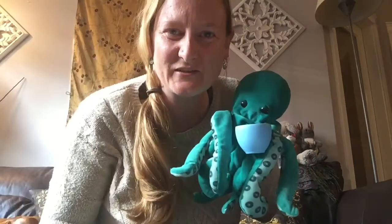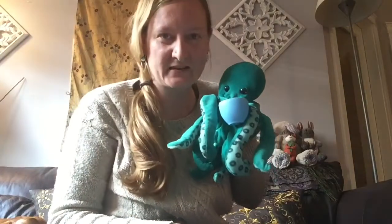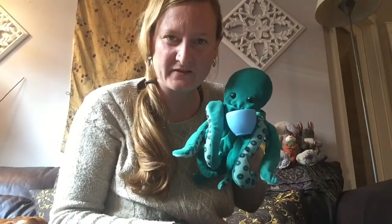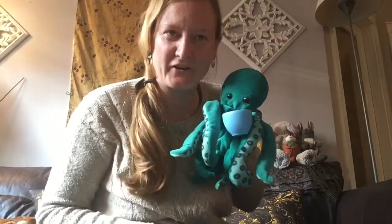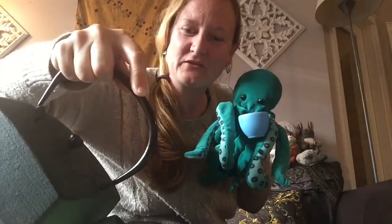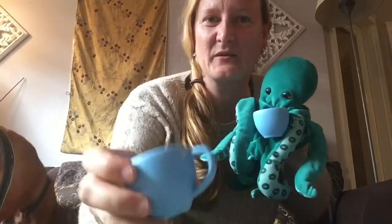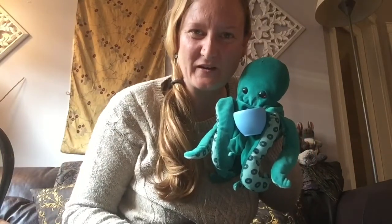Preschool friends, nice to see you again. Just having some tea. Yes, Octavia the octopus, always very thirsty, loves to be in water and drink water. I'll pour some for you as well. So hope you're doing well.